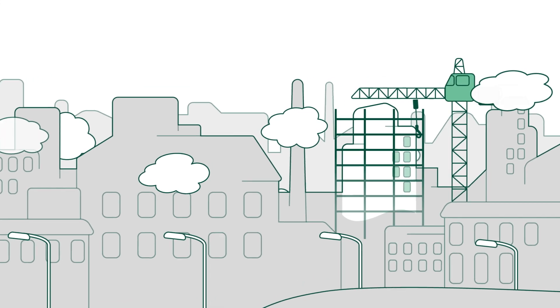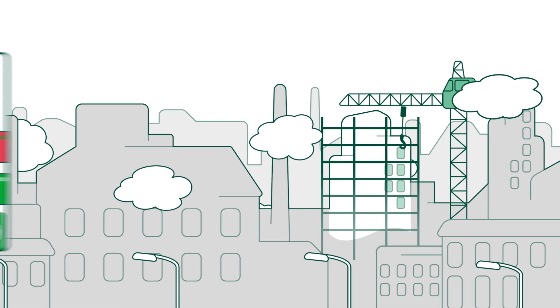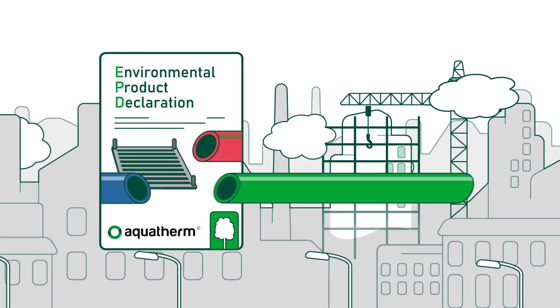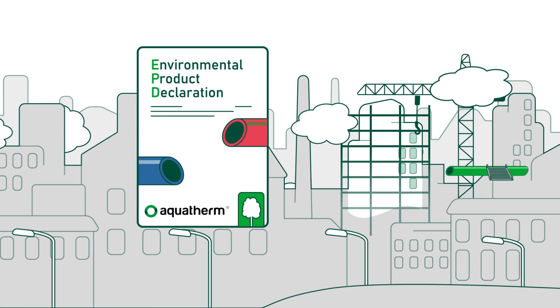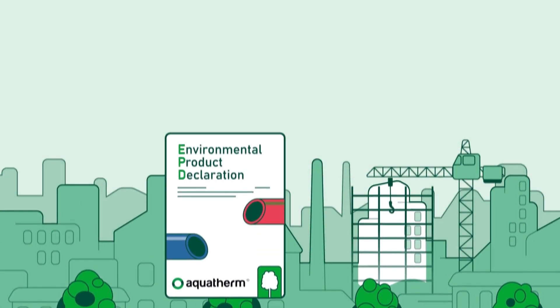By increasing transparency in the construction sector and choosing sustainable products, we contribute to a future worth living. Our EPDs help you to make the right decision. With aquatherm plastic pipes and surface heating and cooling systems, you can reduce the carbon footprint of your buildings. If you would like to learn more, please visit our website at aquatherm.de.